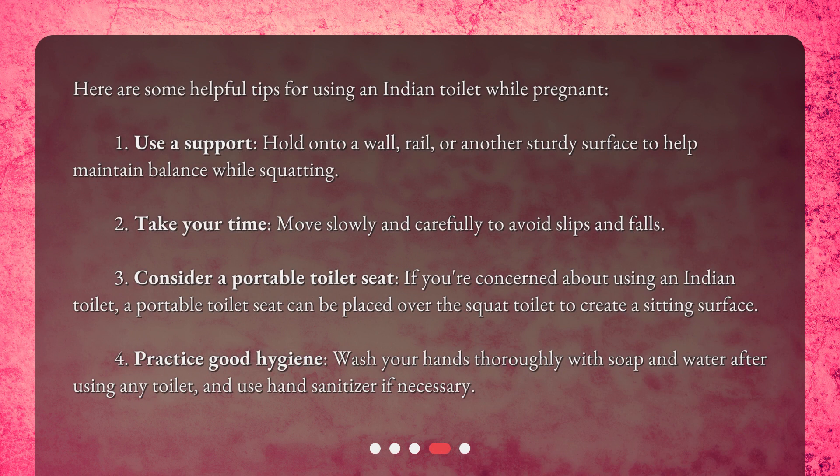One: use a support — hold onto a wall, rail, or another sturdy surface to help maintain balance while squatting. Two: take your time — move slowly and carefully to avoid slips and falls. Three: consider a portable toilet seat — if you're concerned about using an Indian toilet, a portable toilet seat can be placed over the squat toilet to create a sitting surface.